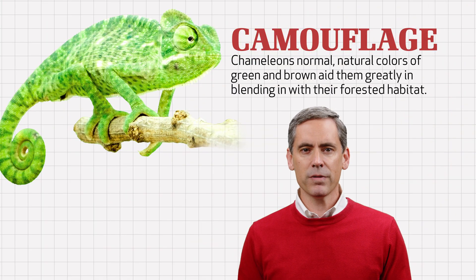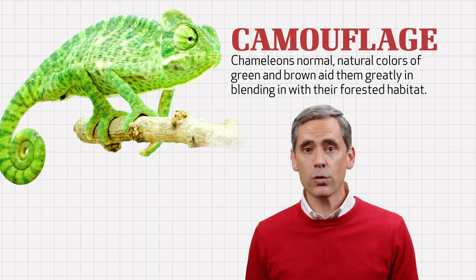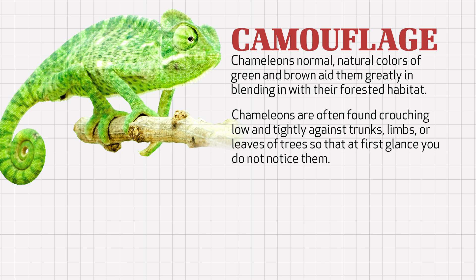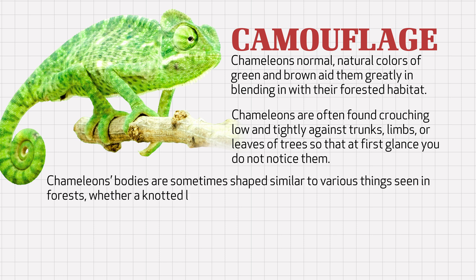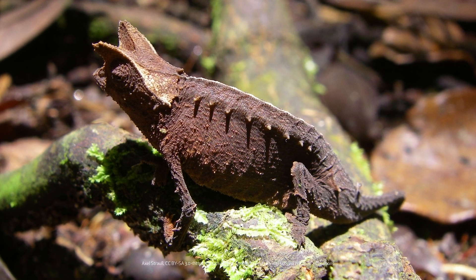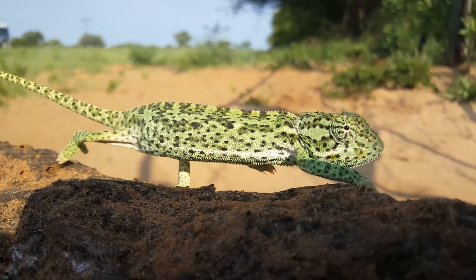Consider also chameleon's built-in camouflage abilities. First, their normal natural colors of green and brown aid them greatly in blending in with their forested habitat of mostly greens and browns. Second, chameleons are often found crouching low and tightly against trunks, limbs, or leaves of trees so that at first glance, and perhaps second and third glance, you don't even notice them. Third, chameleon's bodies are sometimes shaped similar to various things seen in forest, whether a knotted limb or a leaf — one species is actually named brown leaf chameleon. Fourth, though you might think chameleons have a weird, nervous, rocking back-and-forth walk, they often use this strategic shifting motion to mimic the swaying of leaves and branches, especially as they're hunting their prey and do not want to be detected.